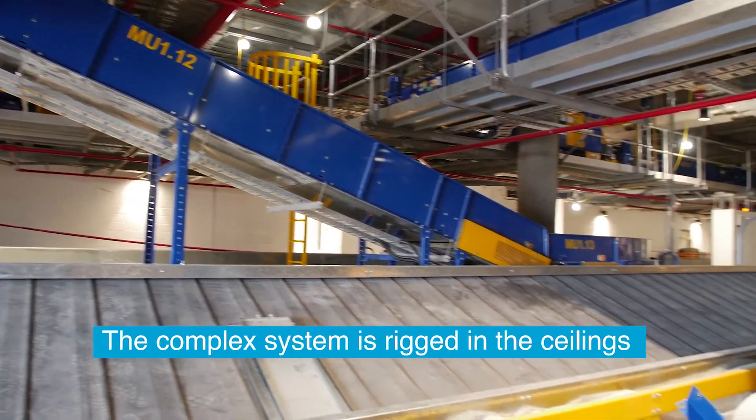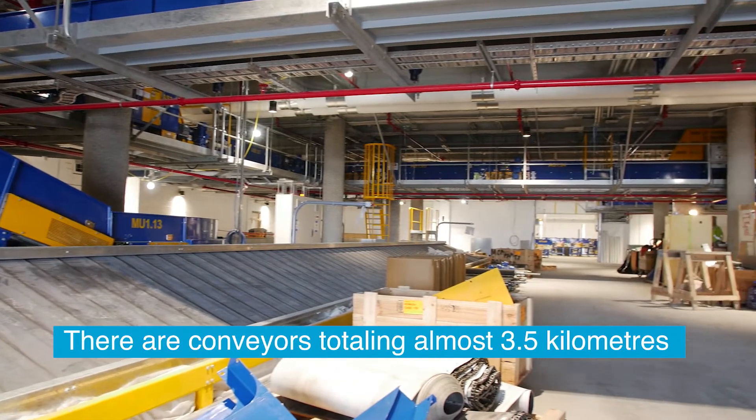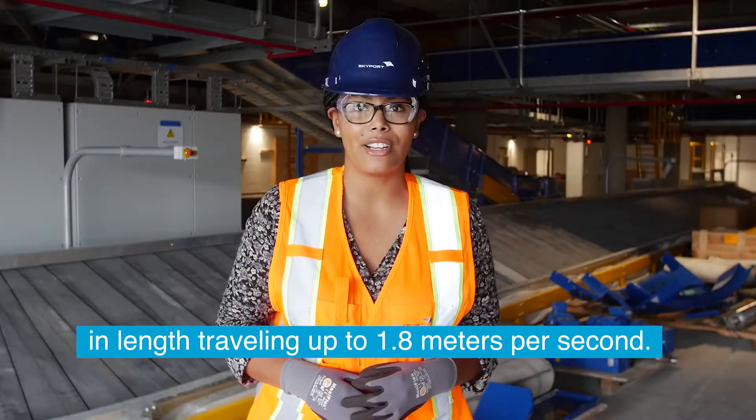The complex system is rigged in the ceilings of the first floor of the new terminal building. There are conveyors totaling almost 3.5 kilometers in length, traveling up to 1.8 meters per second.